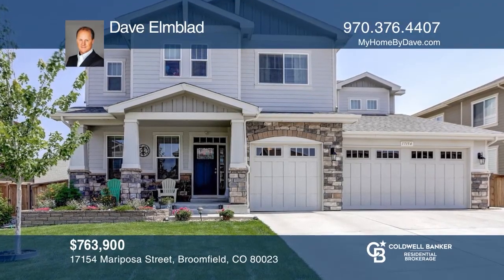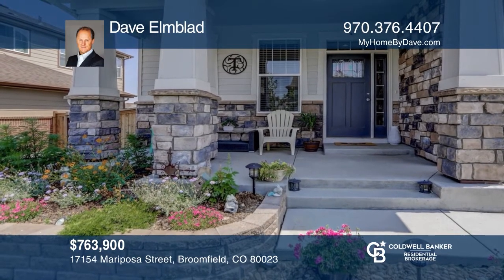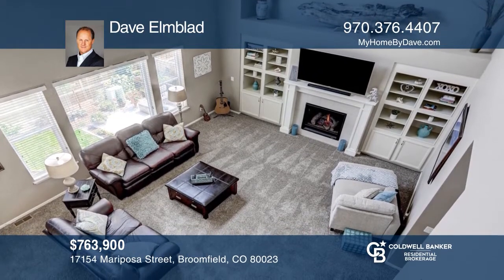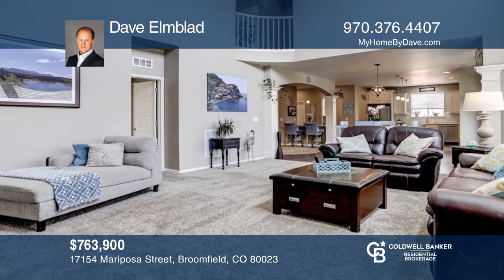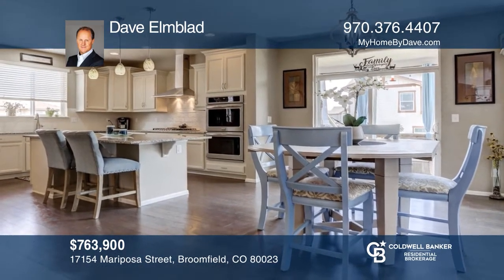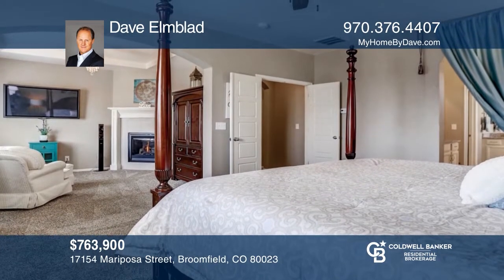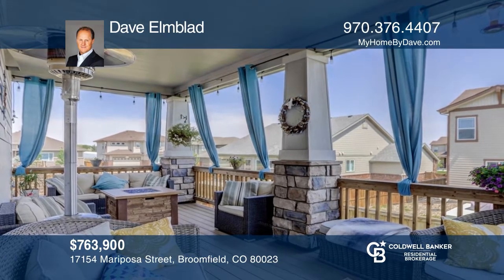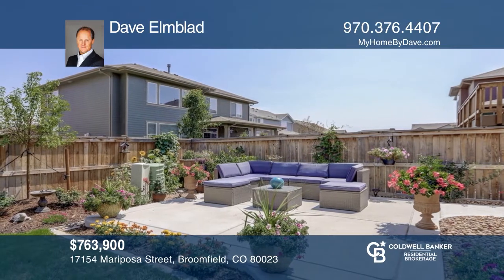This five bedroom, four and one half bath home offers an open floor plan and wood floors. The main level boasts a kitchen with an island, a guest bedroom with a three-fourths bath, a separate dining room and a private office. The oversized master bedroom retreat has its own sitting area with a gas fireplace and a five-piece bath. This home is complete with an unfinished basement and a fenced backyard including a rear deck and a patio. Find out how you can get the keys to your new home by contacting Dave Elmbled.